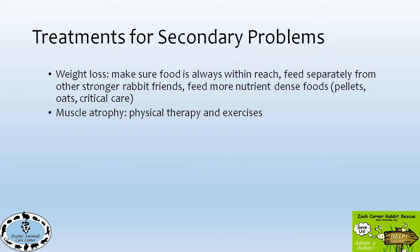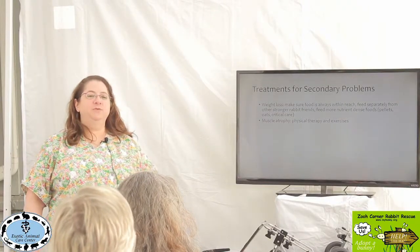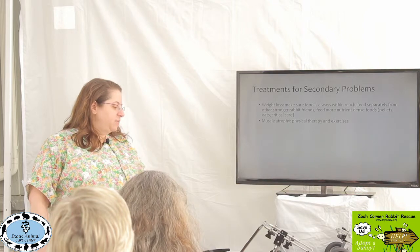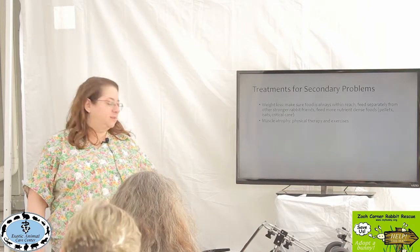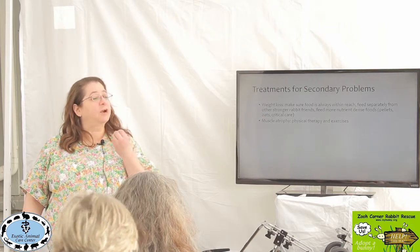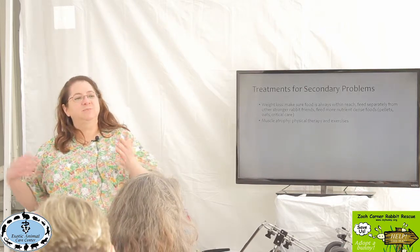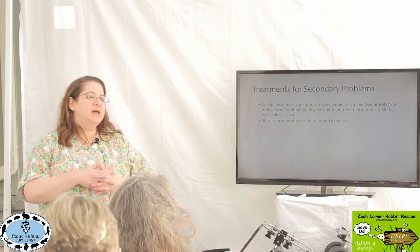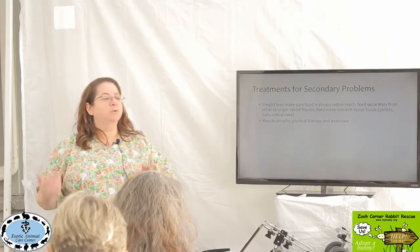So how to treat the secondary problems: if they're losing weight, make sure food is always within reach — you might have to feed them separately. Feed more nutrient-dense foods like pellets, oats, and critical care, because then each bite is going to have more calories in it rather than hay, which is healthier but requires eating a lot more to get the same nutrients. Usually we're talking about older bunnies.